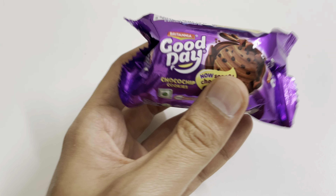Other details visible on the pack include the ingredients list, feedback contact toll-free numbers, and the barcode. The biscuit looks like this — it has chocolate chips embedded throughout. Now let me show you how it looks when opened.